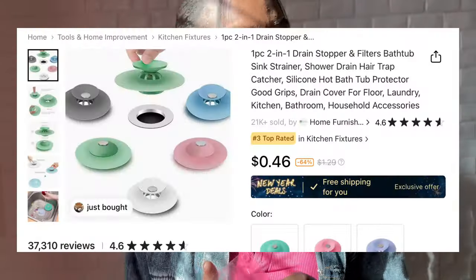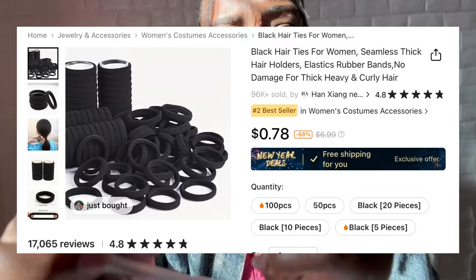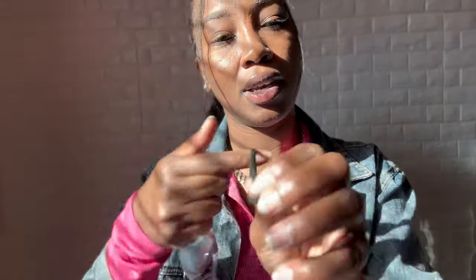I also got a tub stopper for my tub because I don't have one of those fancy twist ones. I want to sit down and take a bath when I come in from work, so I got a tub stopper and it matches great. I also got some hair ties because one thing I'm gonna do is wear a ponytail. The one I have in my head is bigger, but these are smaller - I like the fabric kind because it doesn't pull my hair.